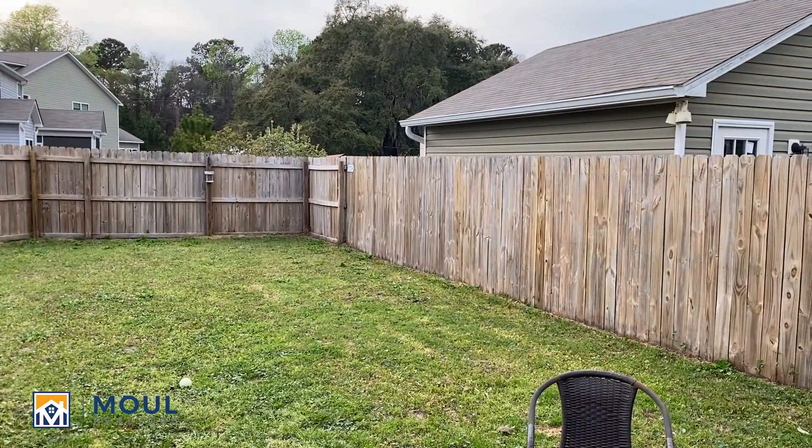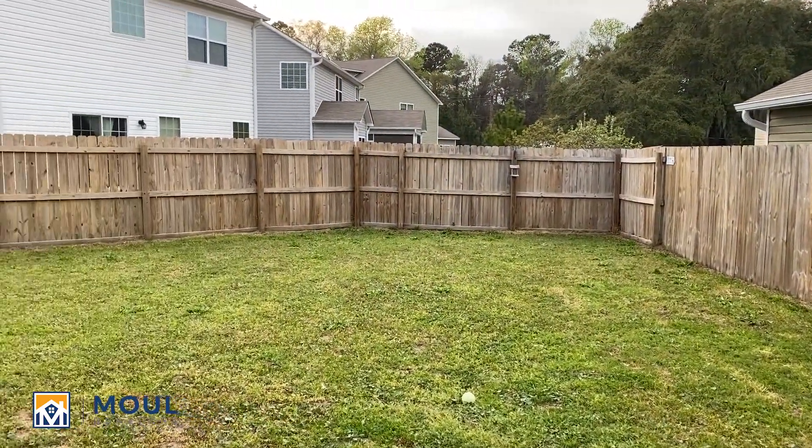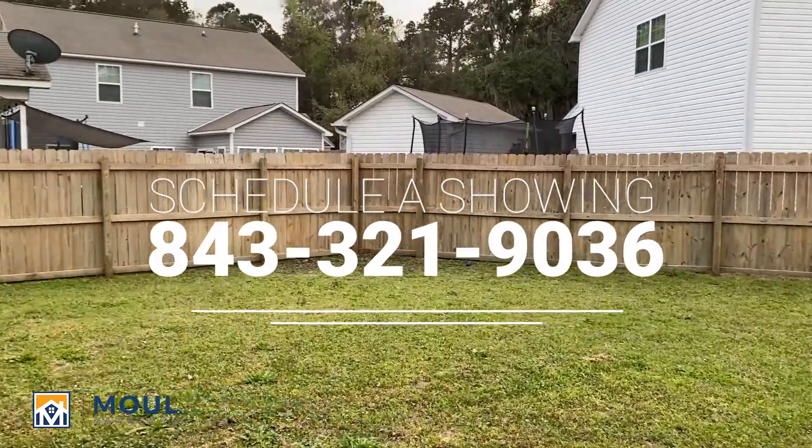Again, I'm at 124 Patriot Court in the Liberty Point community of Beaufort. Call today if you're interested in seeing this. Take care.